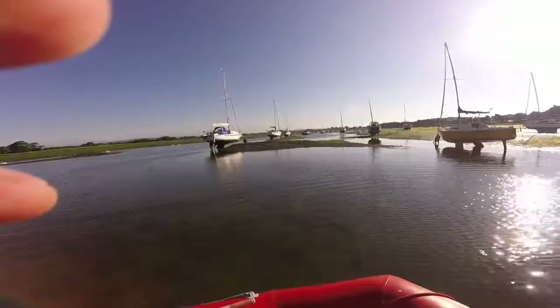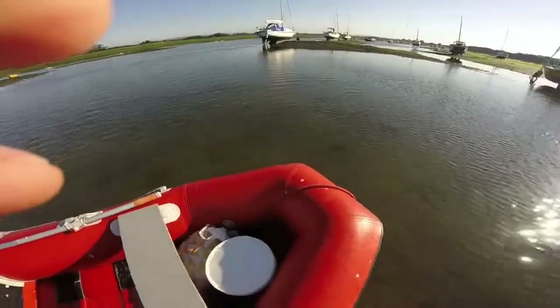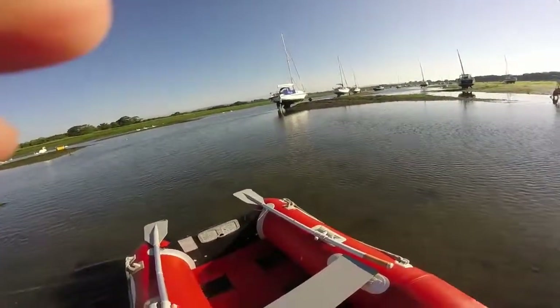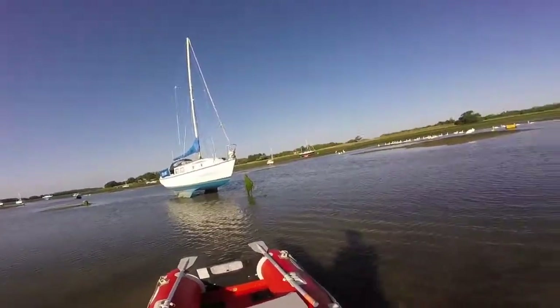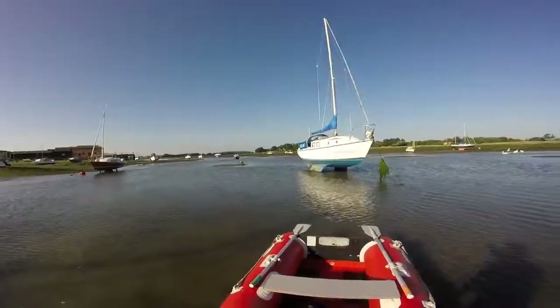Here we are just walking out to Philly's. There's enough water to float the dinghy but I can't row it. So here we are just going out to have a look at it — look at the bottom. The way you've got to go is outside of Seabird, outside of that blue one there, and down the middle channel. That's how you've got to get out.